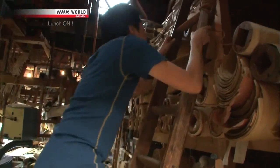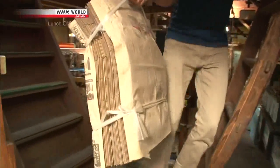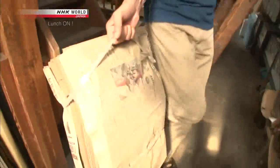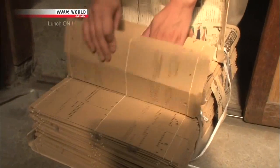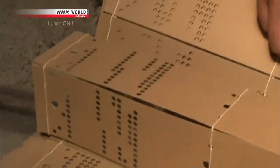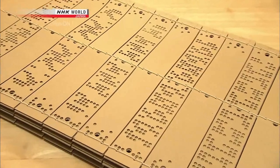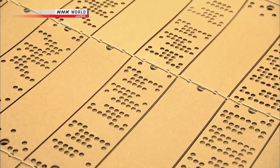But Nishijin fabric has a long history — how was it weaved before computers? Keiji shows a revolutionary technique introduced over a century ago: design layouts with different patterns of holes punched out. Before floppy disks, these were connected to the loom, and the combination of holes acted as digital signals, allowing crafters to weave intricate designs.